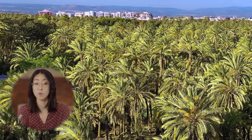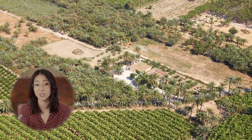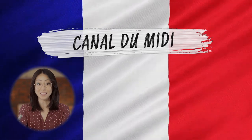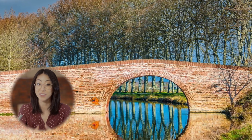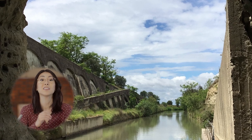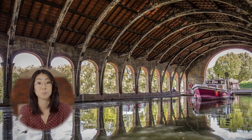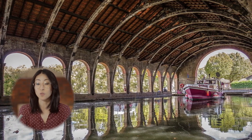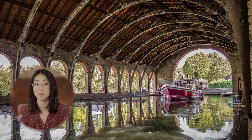The Canal du Midi has a 360-kilometer or 223.7-mile network of navigable waterways linking the Mediterranean and the Atlantic through 328 structures, like locks, aqueducts, bridges, and tunnels. It's one of the most remarkable feats of civil engineering in modern times.